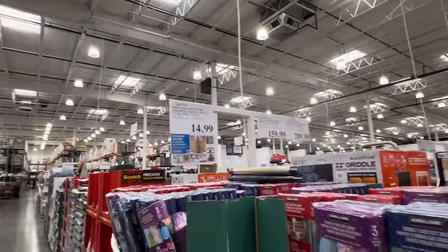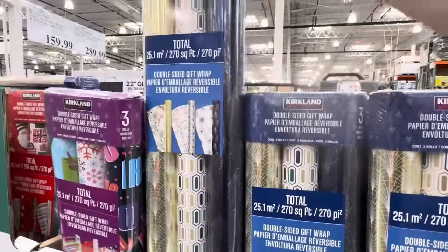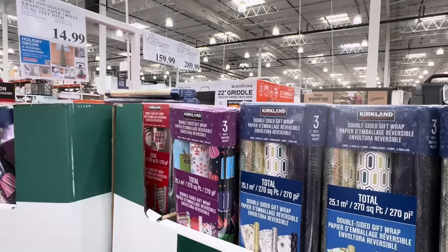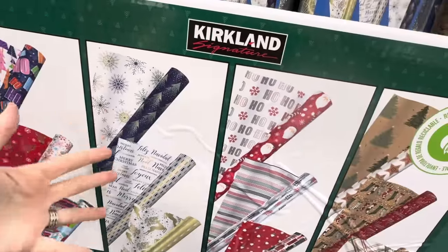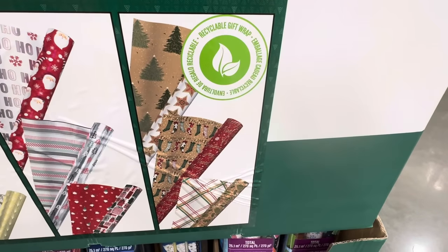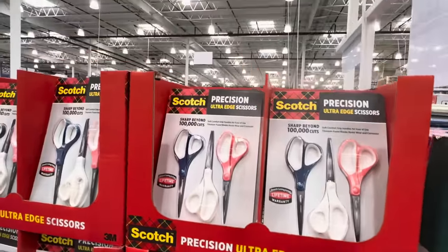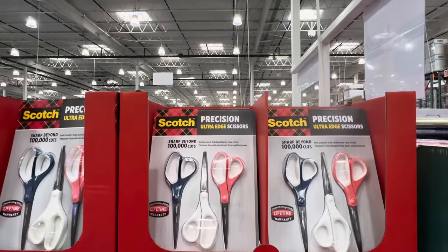Wrapping paper time! This is $14.99, you get 270 square feet total, and it's double-sided. Really you're getting six rolls of paper — six designs per pack, plain and foil paper, 90 square feet per roll. Options include fun colors with blues, golds, silvers, reds and greens, and that crafty brown and red paper. For scissors, you'll need about 17 pairs because they always get lost — this is the 8-inch three-pack from Scotch for $9.99, sharp beyond 100,000 cuts.